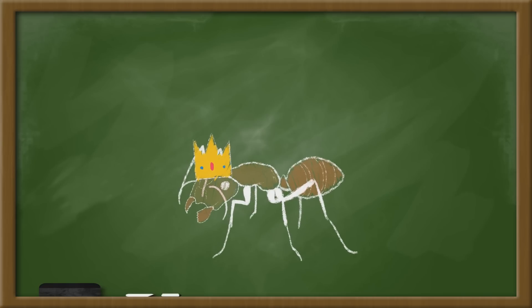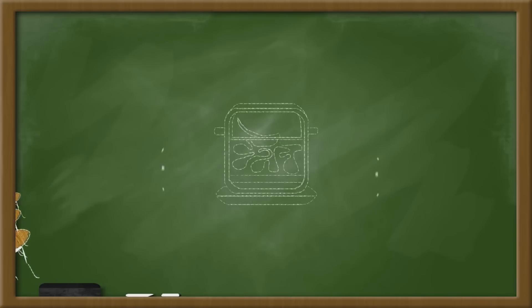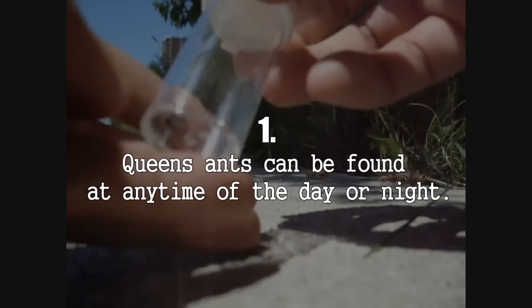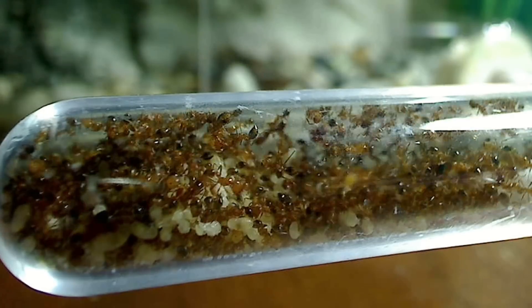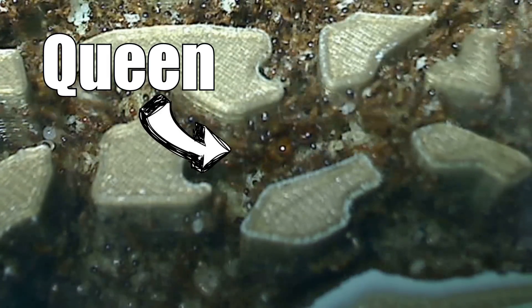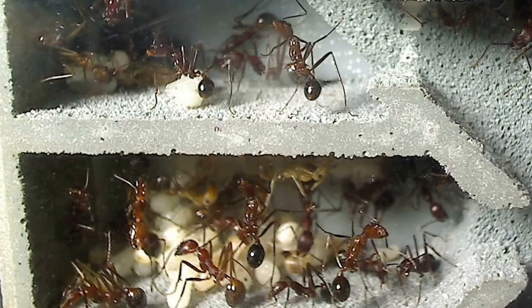Nurture your queen as she lays eggs, and once you get 20 to 50 nanitic workers — or even better, more — only then is it time to transfer to a formicarium. Towards the end of this video, I will direct you to a helpful step-by-step tutorial which will further assist you with finding a queen ant. To me, though it takes some time, raising your ant colony from just its originating queen is the most fulfilling way, because you're there to experience the entire founding process and be with the colony at every exciting stage. It's like raising any pet — the bond is greater when you've been there with them from the very start.